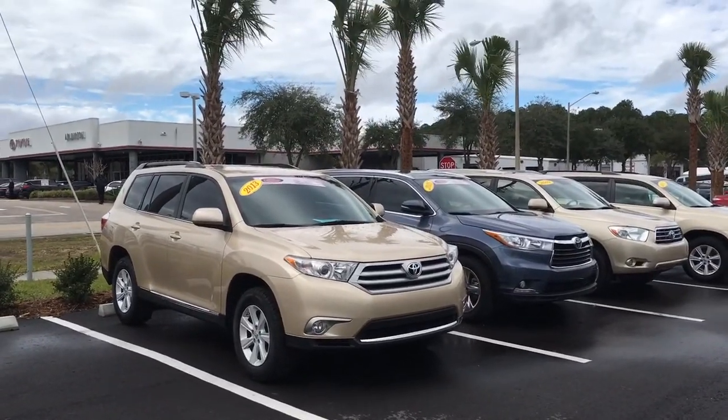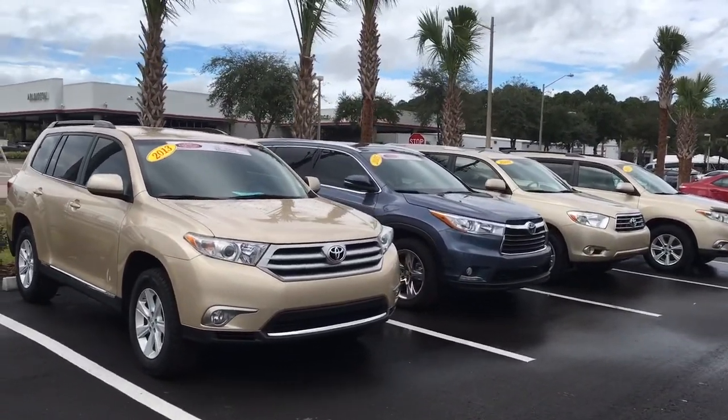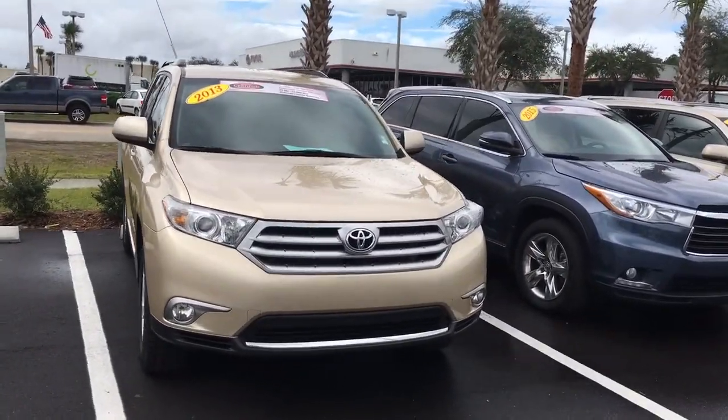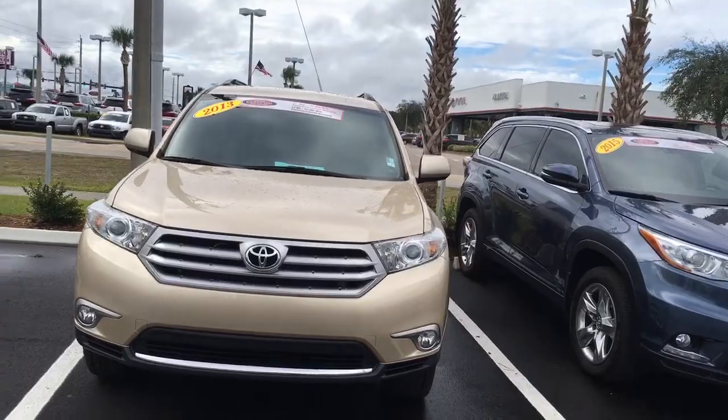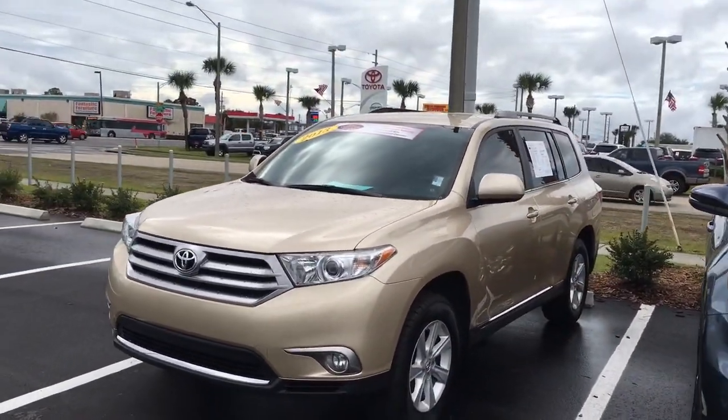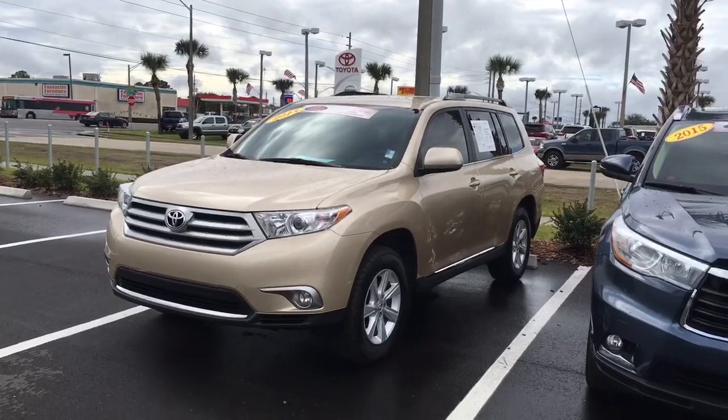With our January closeout event going on, I guarantee you we do not lose a sale because of price or payment. Please call me to schedule a test drive at 904-534-1045. And once again, my name is Jake — J-A-K-E. Thank you.